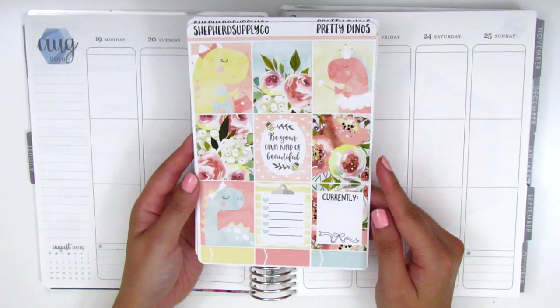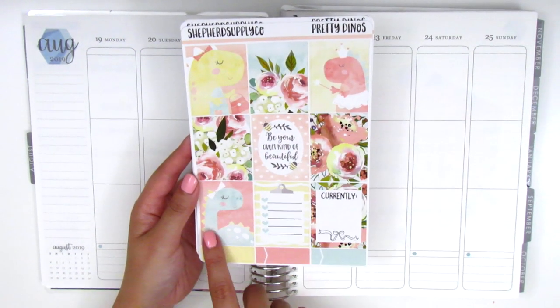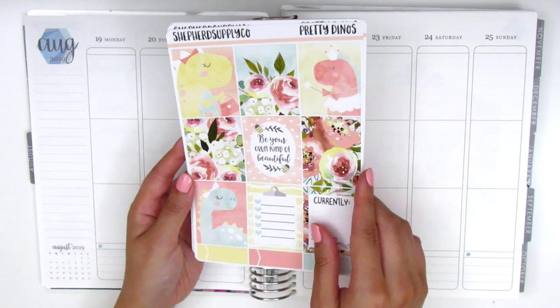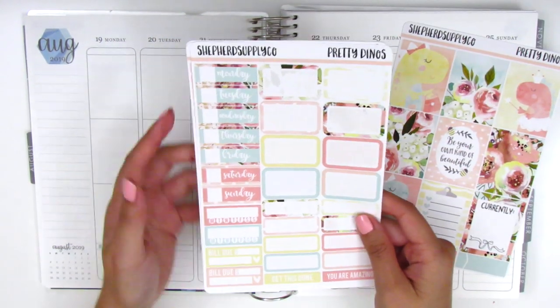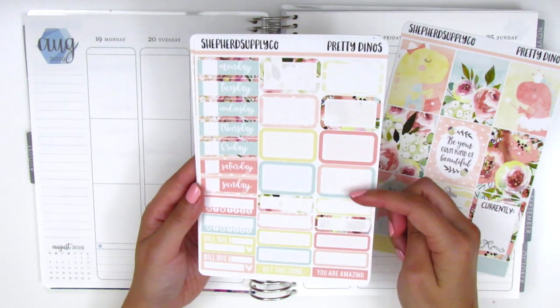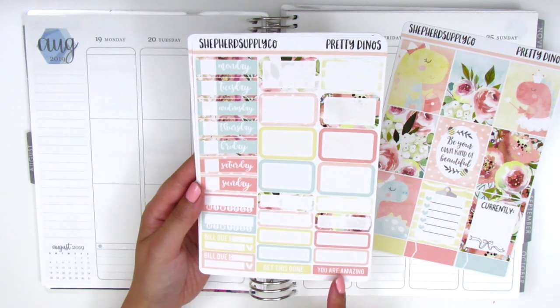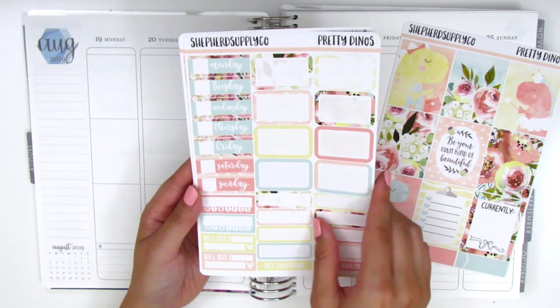Really quickly, I'm going to go over what comes in the kit. Here we have seven full boxes, a currently box, this little clipboard checklist, and then three quarter boxes at the bottom. On this page, we have the date covers. We have a set of eight half boxes, some quarter boxes. Get this done. You are amazing, which is so positive. We have two habit trackers and two build-you stickers.